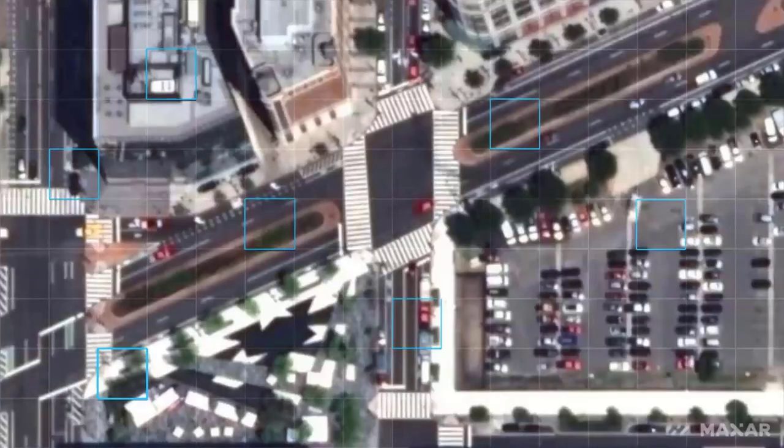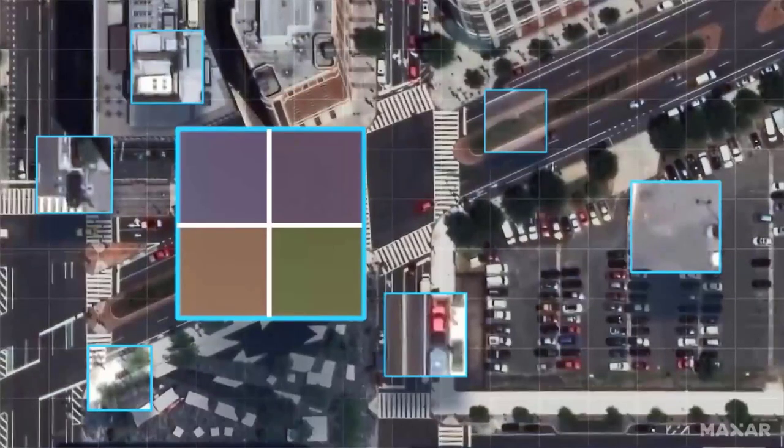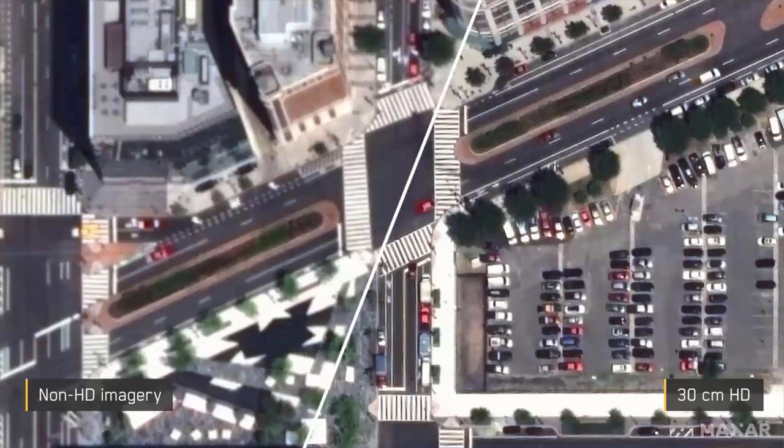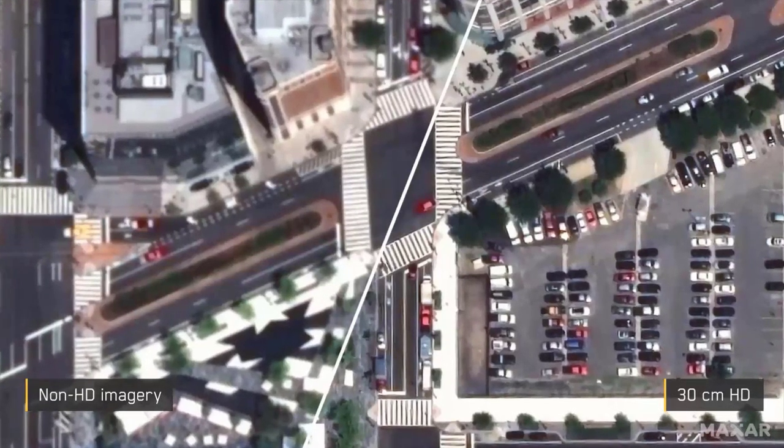This video highlights what HD is doing. The image on the left is a standard 50-centimeter native collected image, suitable in most cases. But on the right is the same image with HD applied. You can really see the edges of buildings, the windows are more defined, and smaller details and more information appear inside the image. It's just improving the experience and allowing you to see more.